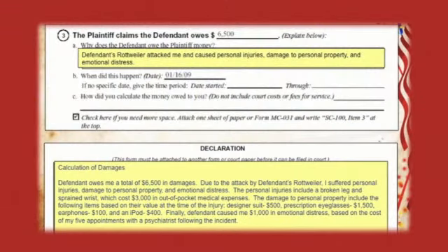Here is an example of how to fill out the SC-100, the plaintiff's claim. It is a fairly simple form — there is not a lot to fill out. The most complex question asks why the defendant owes you money, and they only give you one or two lines for one or two sentences. It also asks how you calculated the money owed. If you can't fit your response on that one line, you can attach the MC031, which is a declaration — a blank form where you can write, under penalty of perjury, a paragraph explaining how you came up with that number.